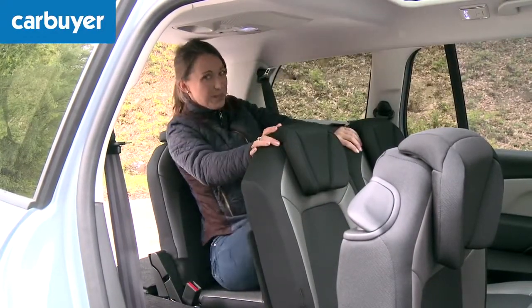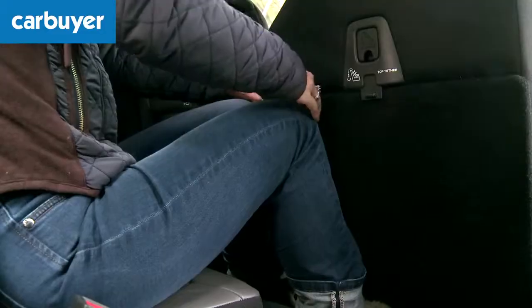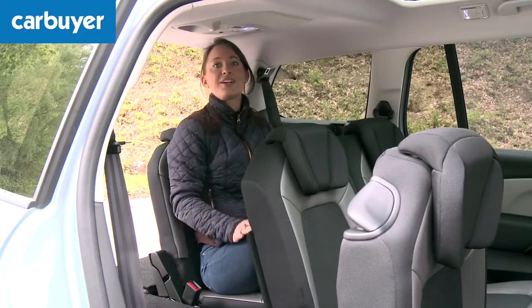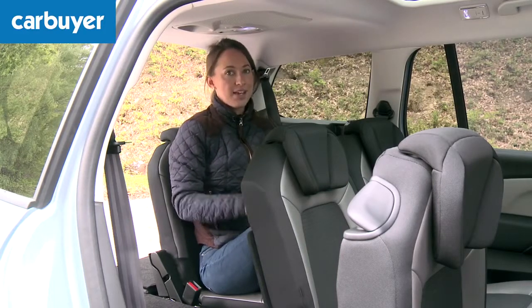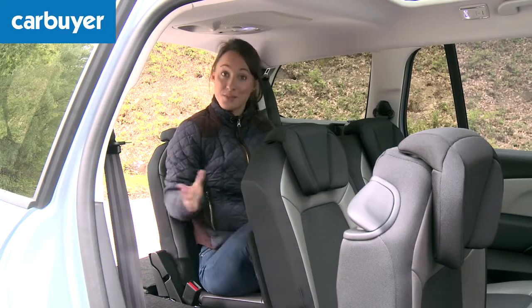So it's a bit cramped for adults, even me. There's not really any headroom and there's no leg room. But young children should not make a fuss at all, other than to ask if we're nearly there yet, they're hungry, need the toilet. Apart from that, the space is fine.